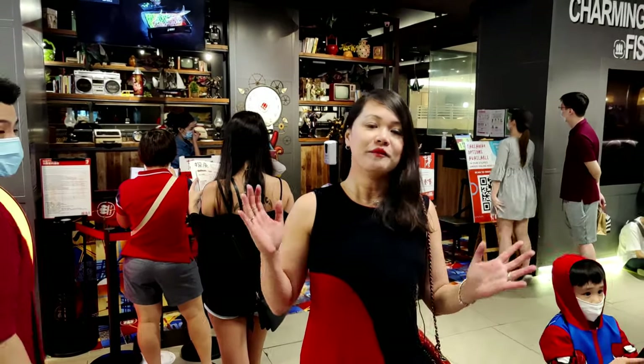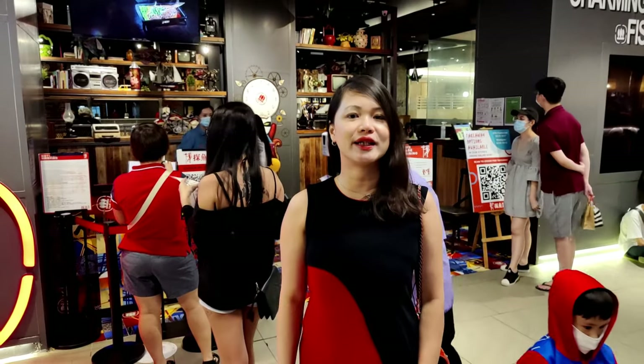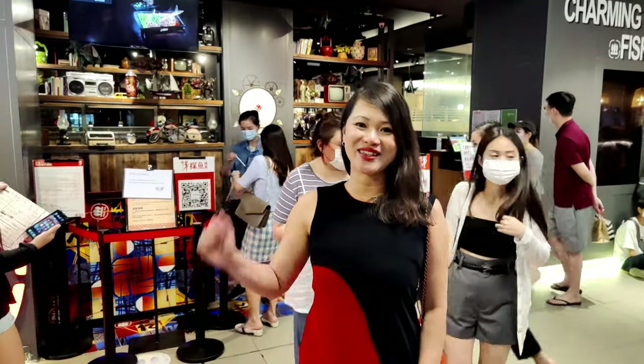I love this restaurant because I used to dine here very often when I was working in Shenzhen in 2017. And I really love the food because I love fish. Let's take a look at the restaurant.